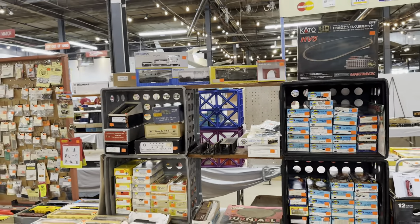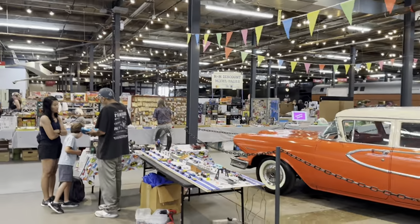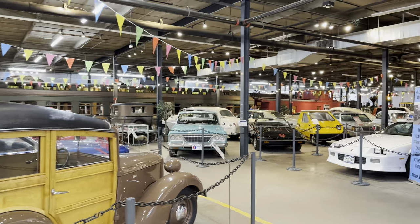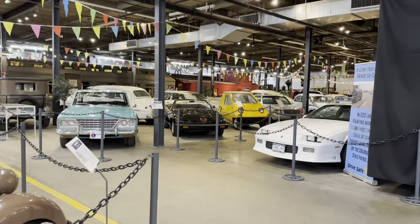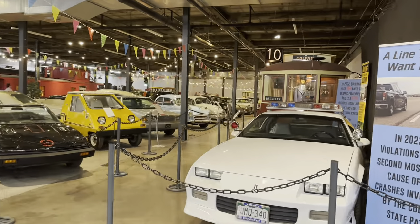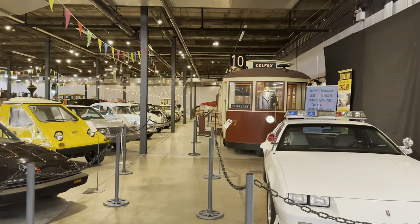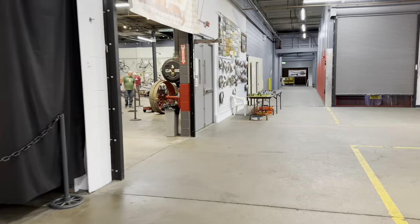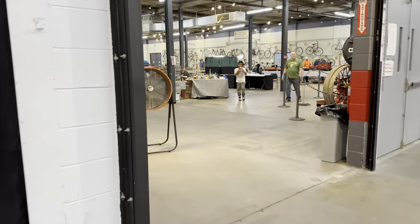Now we'll head over to the layout area, past all the vendors today and a Hot Wheels track. There's even more trains in the background, and there are even a couple of original Colorado trolley cars sitting here. But first we're going to go in and see the layouts.